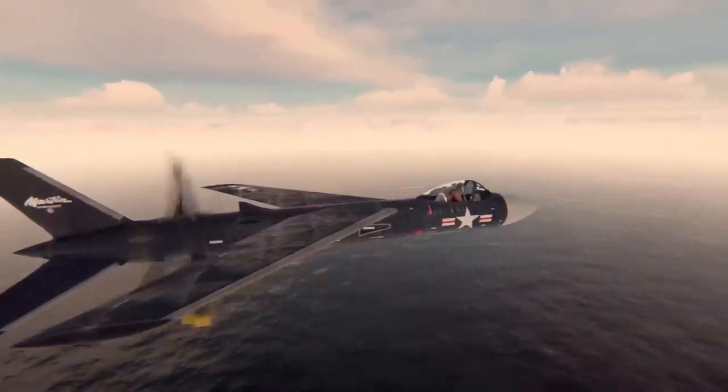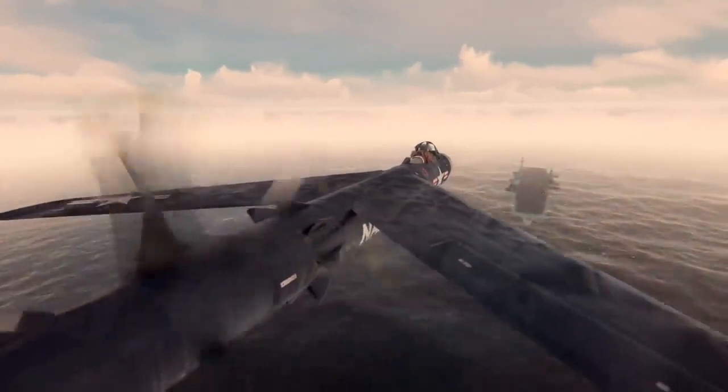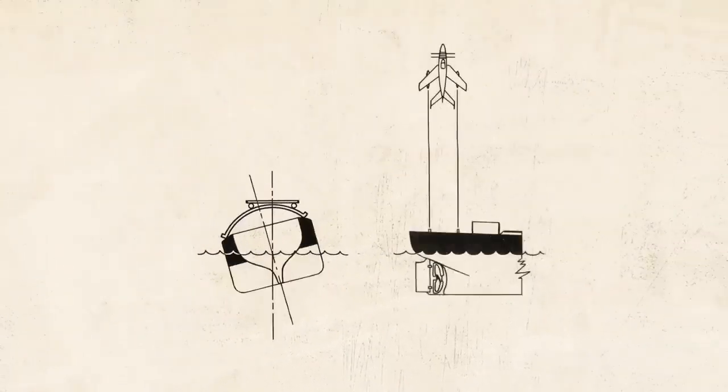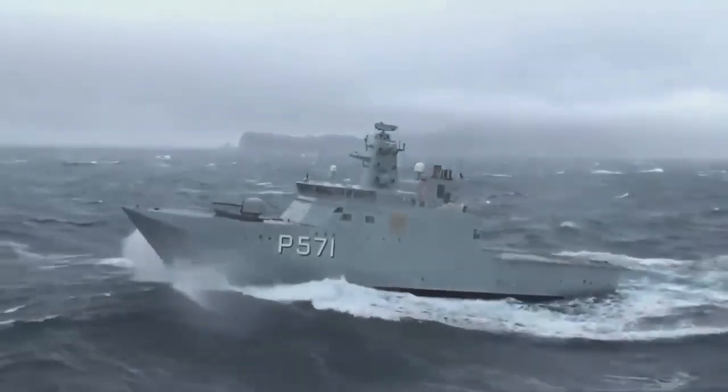It was equipped with hydraulic shock absorbers to smooth out landings and protect the aircraft and its crew from the jarring forces of a rough landing. Its landing characteristics were generally considered to be good, thanks in part to its advanced fly-by-wire flight control system. This system used a combination of mechanical and electrical controls to provide the pilot with precise control of the aircraft's movements.